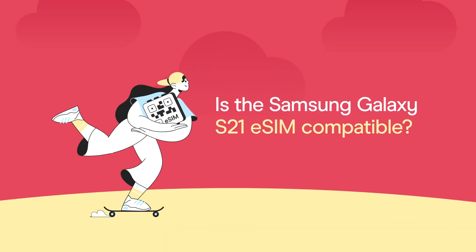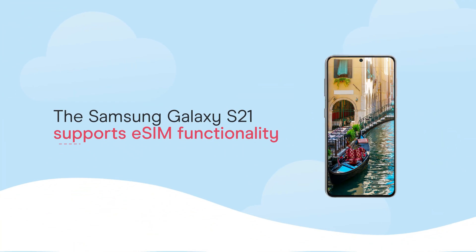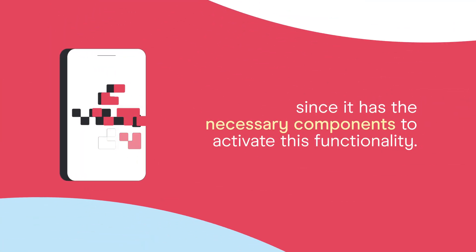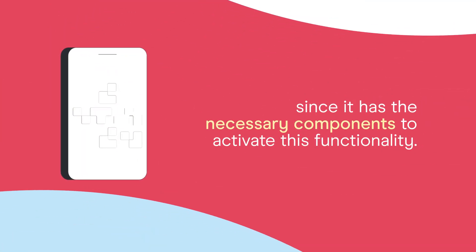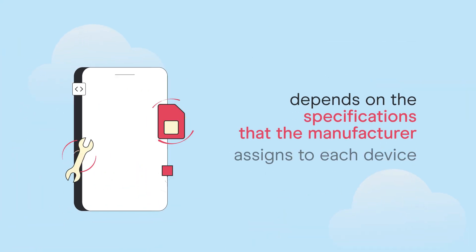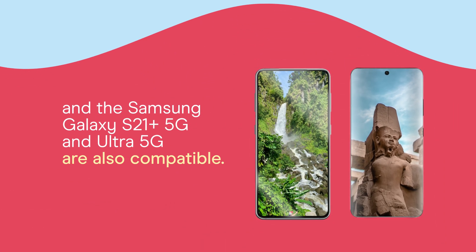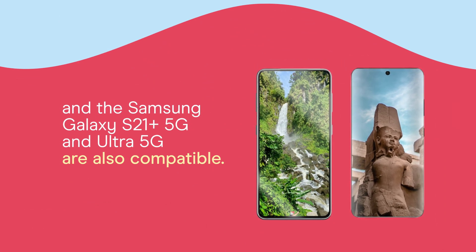Is the Samsung Galaxy S21 eSIM compatible? The Samsung Galaxy S21 supports eSIM functionality since it has the necessary components to activate this functionality. Compatibility with eSIM technology depends on the specifications that the manufacturer assigns to each device, and the Samsung Galaxy S21 Plus 5G and Ultra 5G are also compatible.